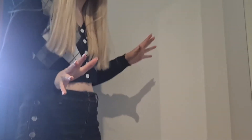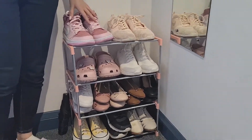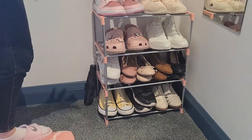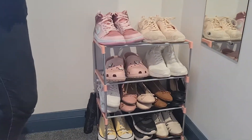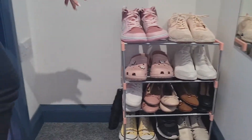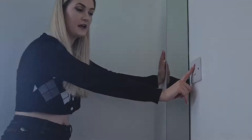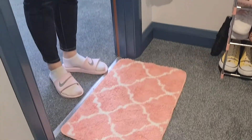First of all, here we have the little landing area. I have my shoe rack here — it's from Shein — with a bunch of shoes on it. Some shoes are actually stacked together because I don't have the room for them; I'd like to get another shoe rack. I have a mirror here, a light switch, a floor mat, and an umbrella.